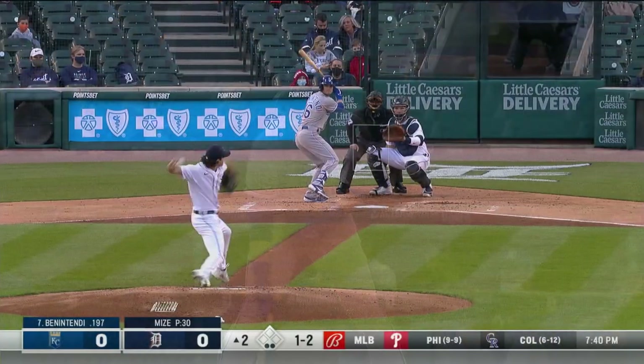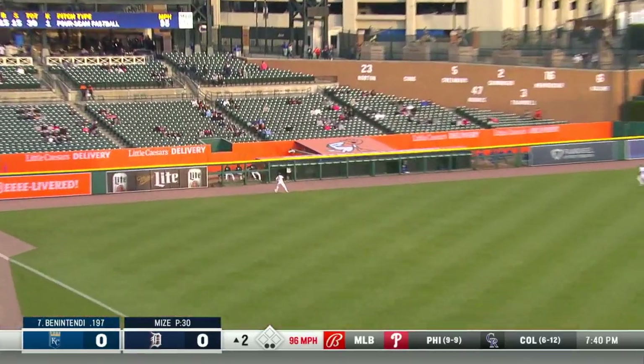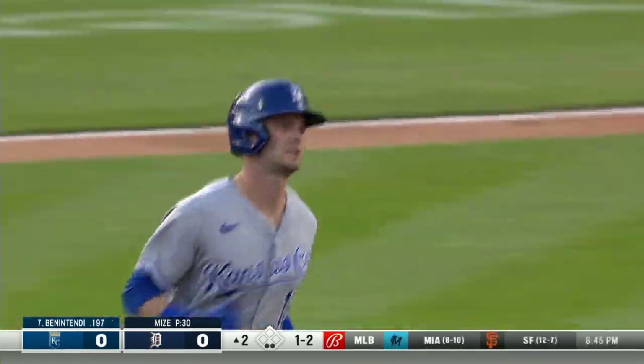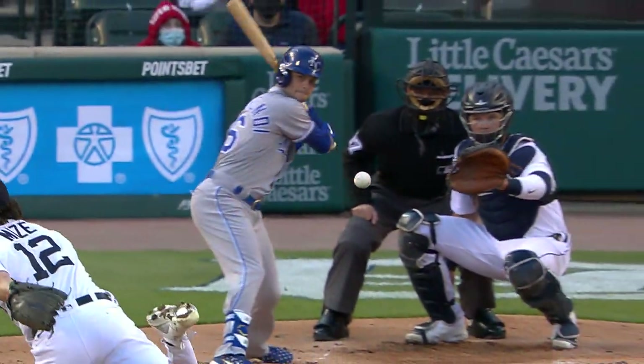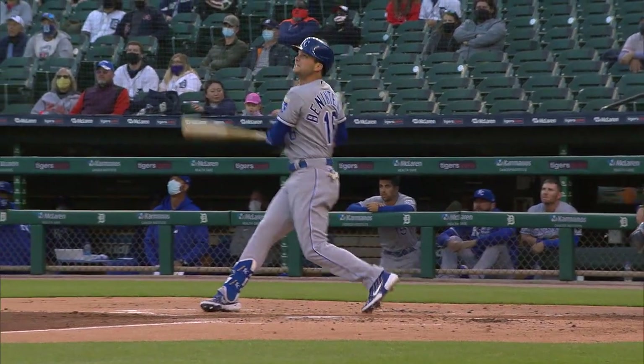The transfer from short, from glove to hand, is beautiful. Benintendi goes the other way — it will carry and is gone! His first home run as a Royal goes to the opposite field. And he just missed a home run on Wednesday night to the opposite field against the Rays.